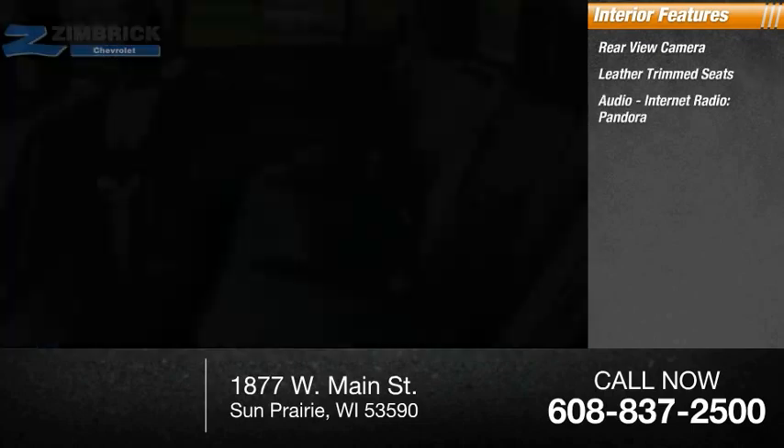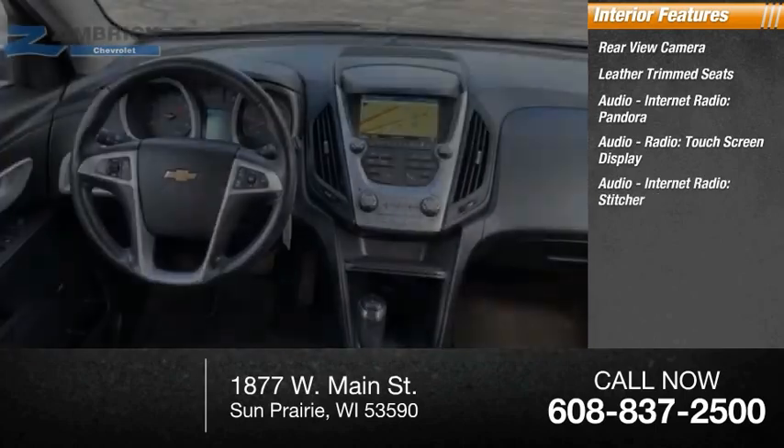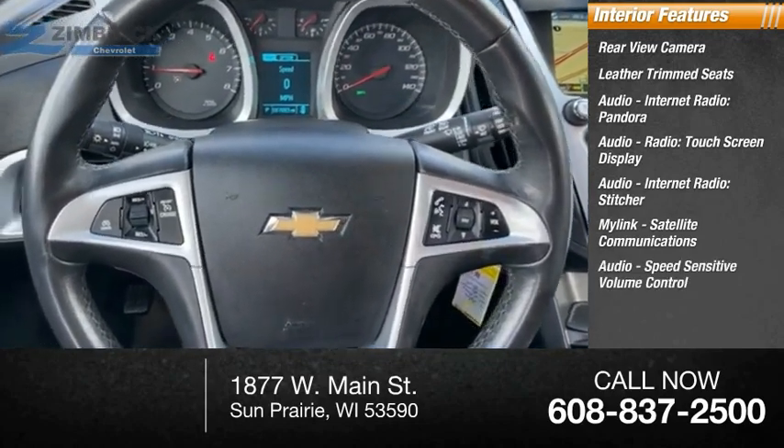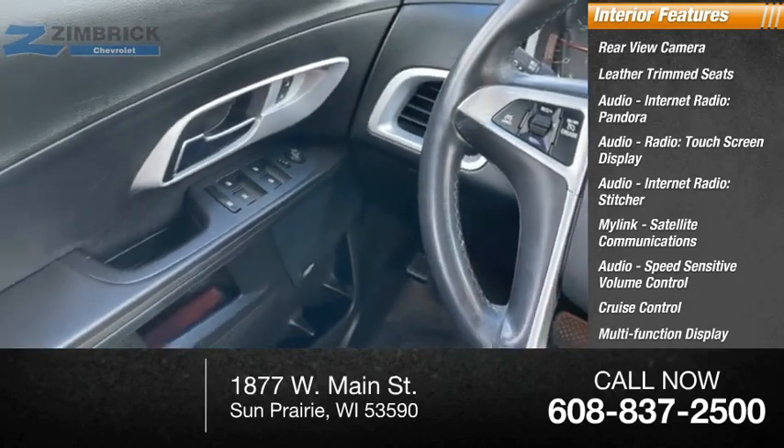Internet radio, Pandora, touch screen display, Stitcher, MyLink, satellite communications, speed sensitive volume control, cruise control, multi-function display, and a multi-functional information center.